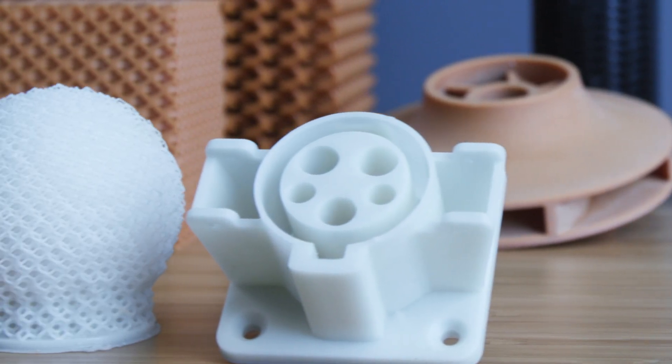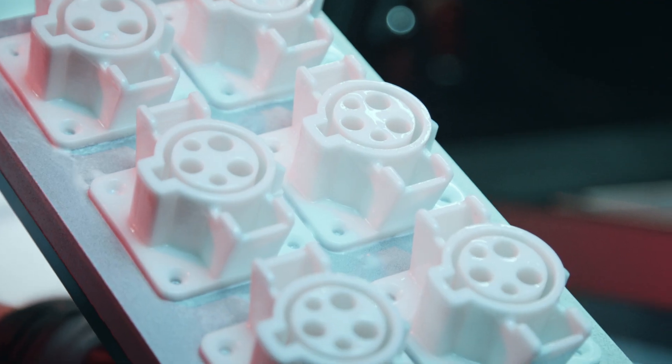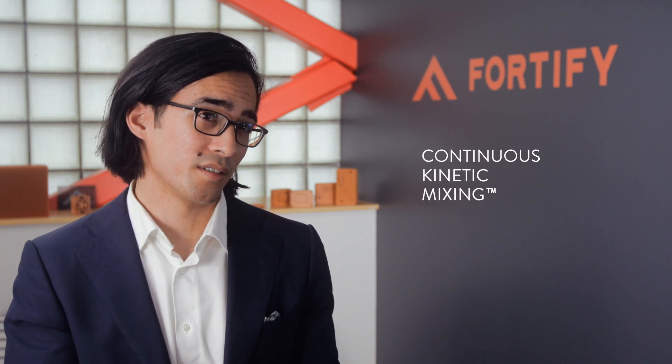Each material formulated for our Flux printers has been uniquely designed to leverage our advanced software algorithms and hardware to get the most out of each material. What makes the Flux One unique is that we're taking a platform proven to scale for production applications, leveraging two main pieces of IP: Continuous Kinetic Mixing, otherwise known as CKM, as well as Flux Print, which allows us to print viscous, heavily filled materials and align engineering additives to optimize for performance across strength, stiffness, and even electrical and magnetic properties.